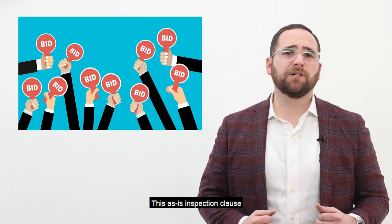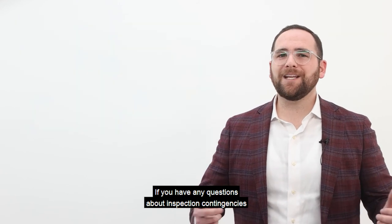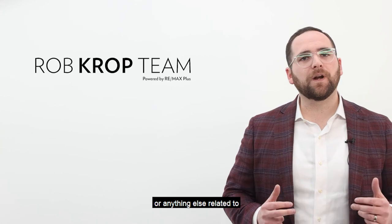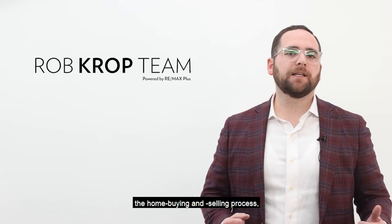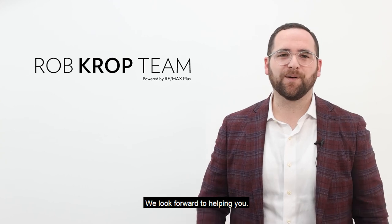This as-is inspection clause is like getting your cake and eating it too. If you have any questions about inspection contingencies or anything else related to the home buying and selling process, give us a call today or slide into the DMs. We look forward to helping you.